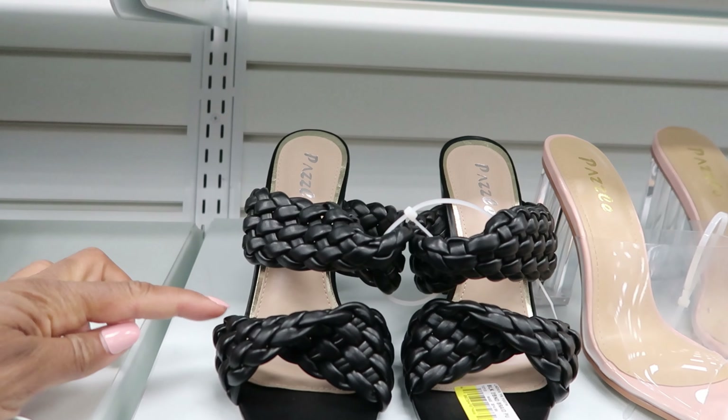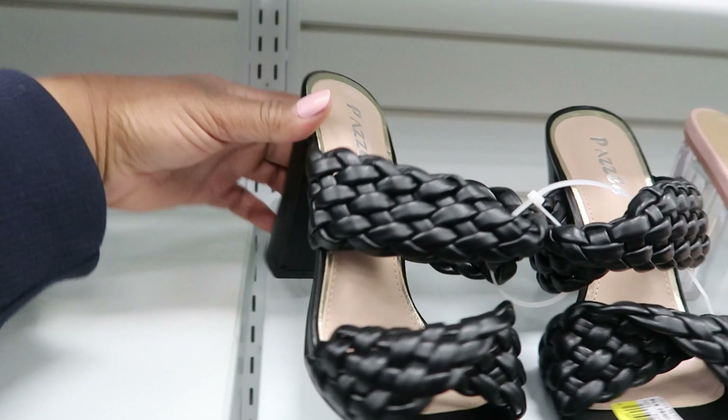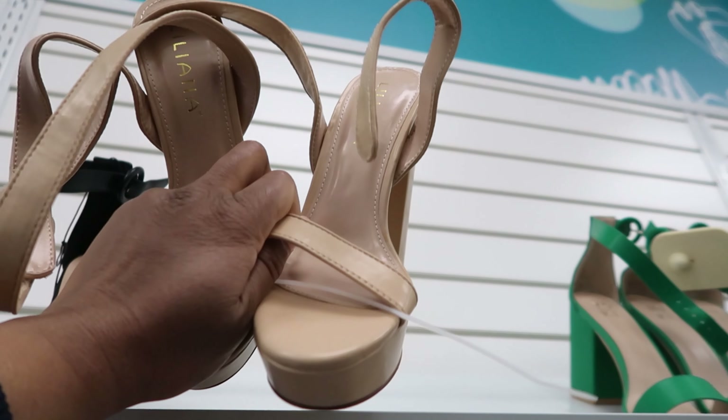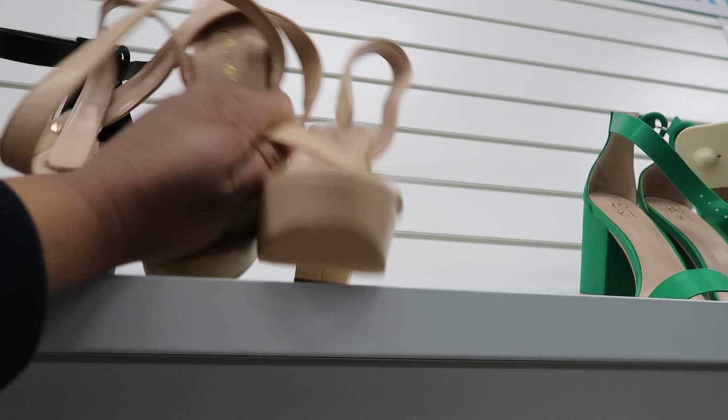They have these heels right here. I like the braided detail in the front. These are $9 and that's what the heel looks like. And then they have these ones up here — I like these tan ones. This one has a Velcro strap. That's what the heel looks like. These are $5.